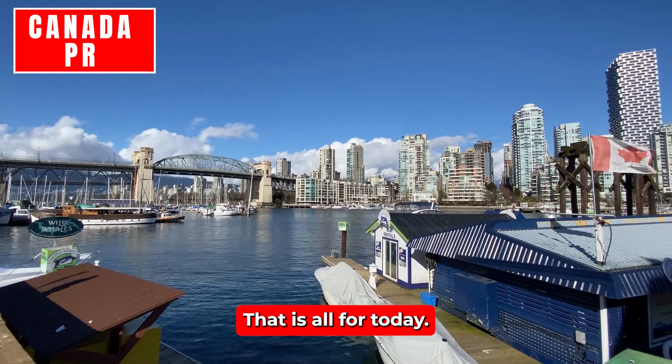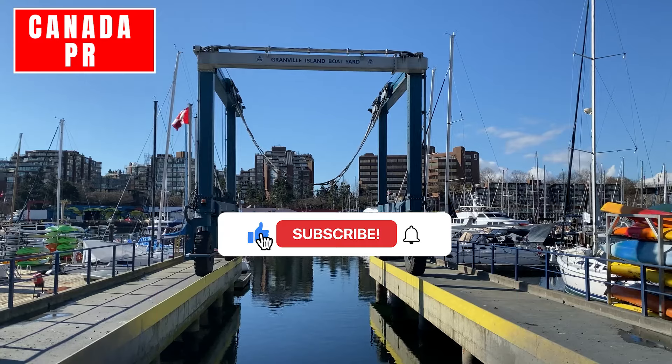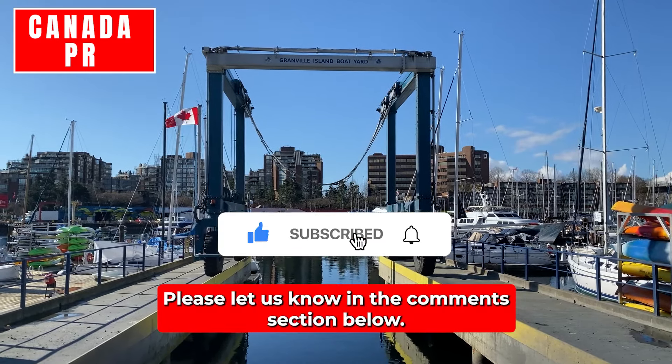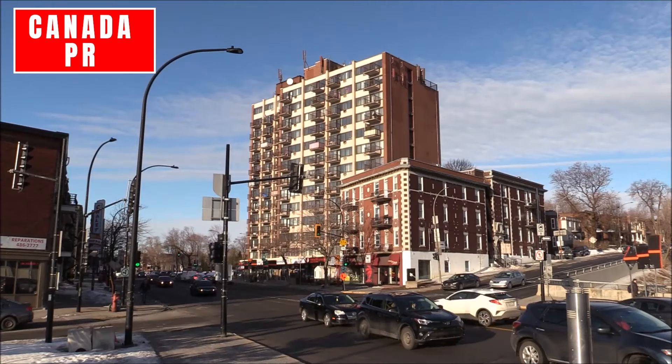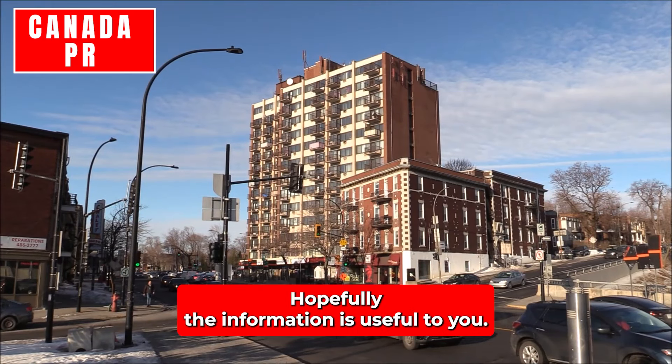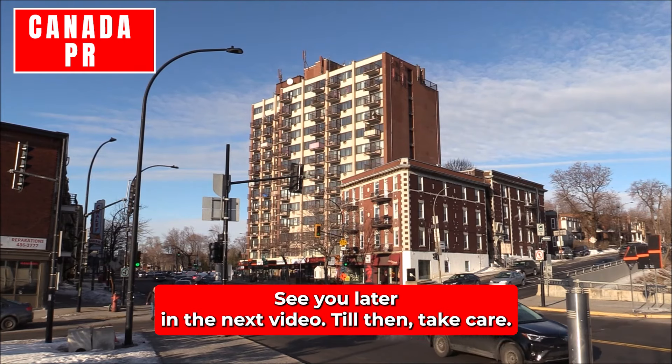That is all for today in this video. What are your thoughts on this? Please let us know in the comments section below. Thanks for watching the entire video. Hopefully the information is useful to you. See you later in the next video. Till then, take care.